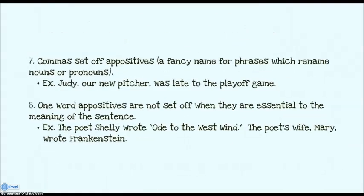Commas are used to set off appositives — a fancy name for phrases which rename a noun or a pronoun. Like: Judy, our new pitcher, was late to the playoff game. You don't need to know that Judy is our new pitcher in order to understand that someone named Judy was late. So our new pitcher is not really necessary, and I can put commas on either side of it. Now that's different when you have a one-word appositive that is essential to the meaning. For instance: the poet Shelley wrote Ode to the West Wind. If I put commas around Shelley, then I have the poet wrote Ode to the West Wind — that's really vague.